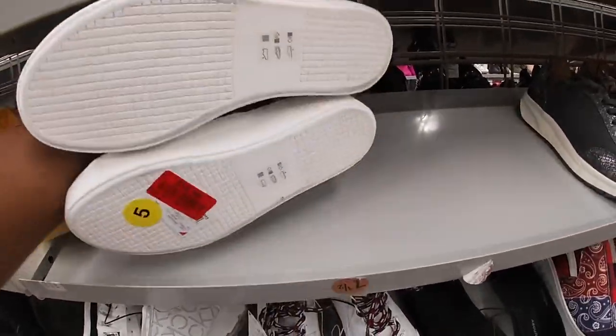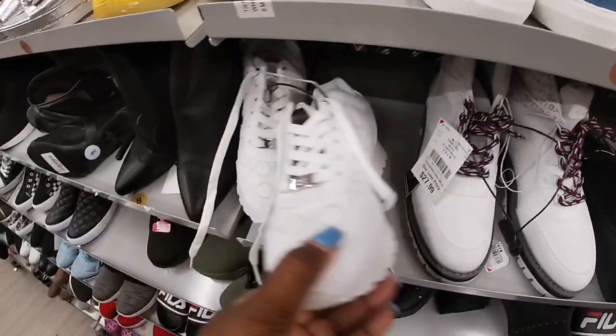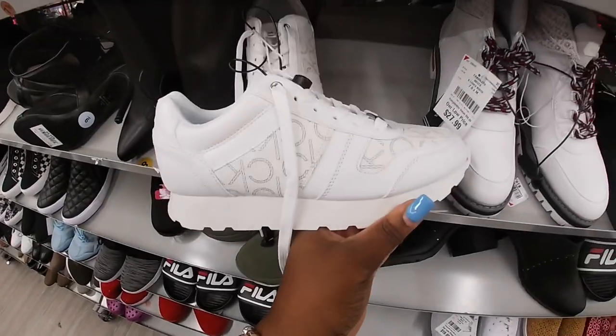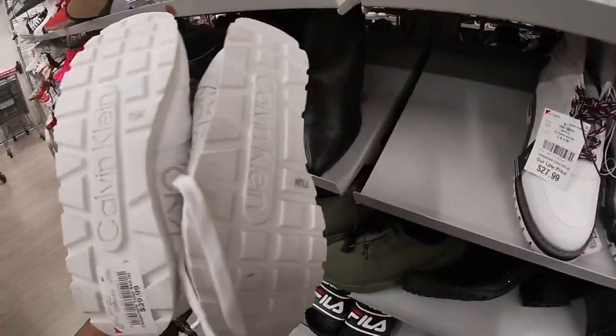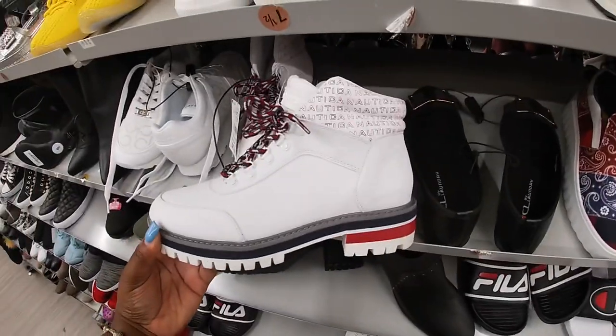DKNY — oh, these are red tag for $15. Calvin Klein — let me find the price — these are $30. $27.99. Nautica.